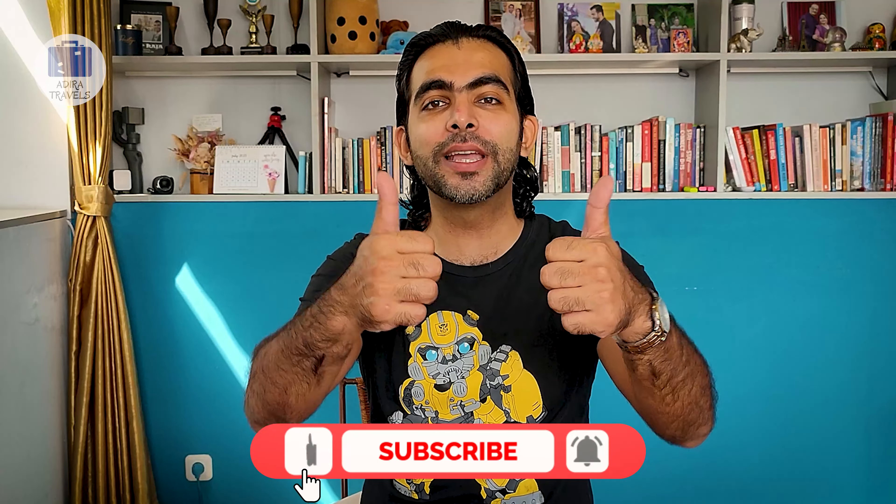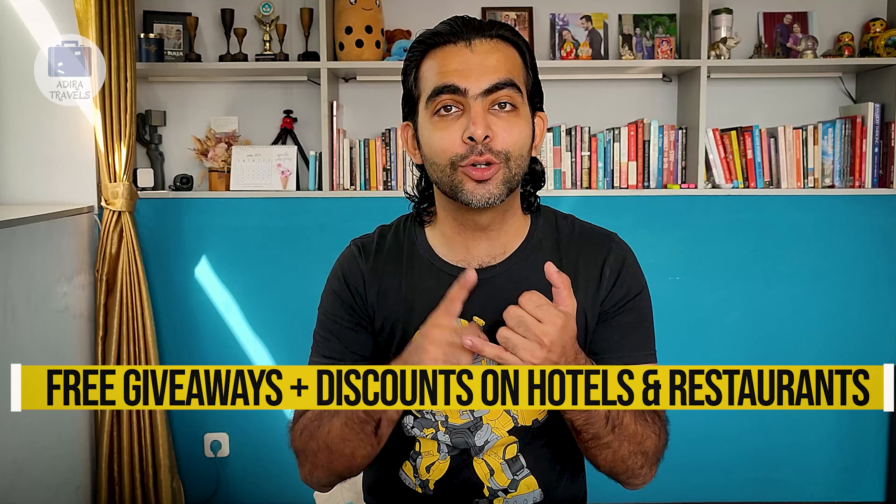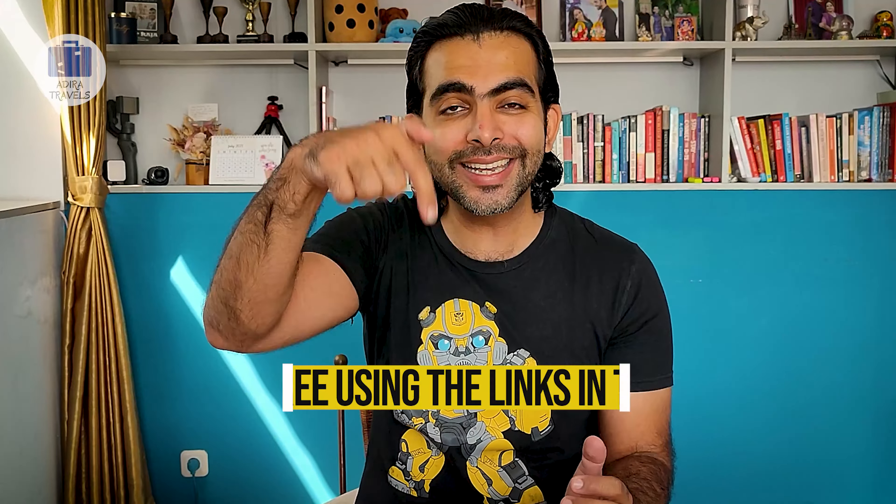We have 5 more hotels on this list. If this video has been helping you out, you can support us by giving us a like and clicking subscribe. We'd also like to invite you to our exclusive Adira Family Program, where we provide exclusive stays and premium discounts to your favorite hotels and restaurants. Right now the Adira Family Program is completely free, but it won't be in the future, so click and join from the description box down below.